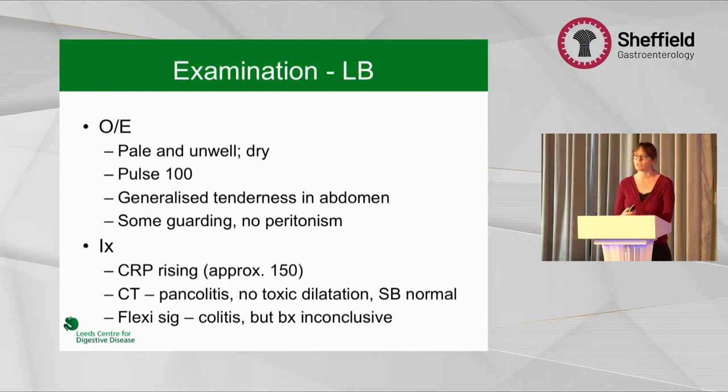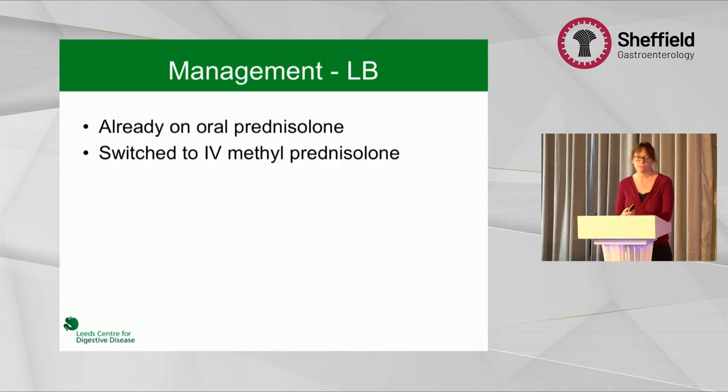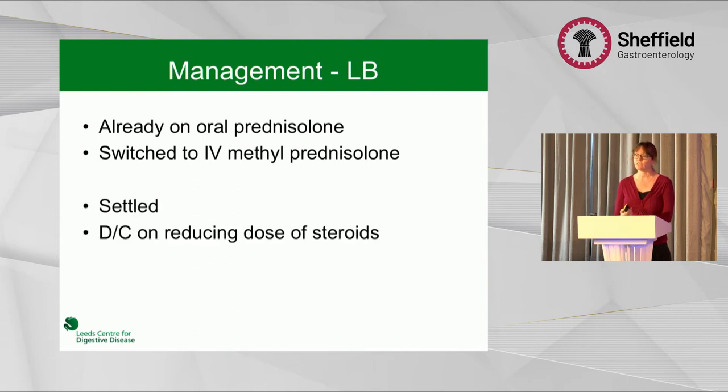An urgent flexible sigmoidoscopy showed colitis. But at this stage we didn't know which drug she'd received, and the histopathologist couldn't differentiate between ipilimumab-induced colitis and new IBD. She was already on oral prednisolone, so after discussion with the trial coordinators, we switched her to IV methylprednisolone — a higher dose of steroids — and she seemed to settle and was able to be discharged.